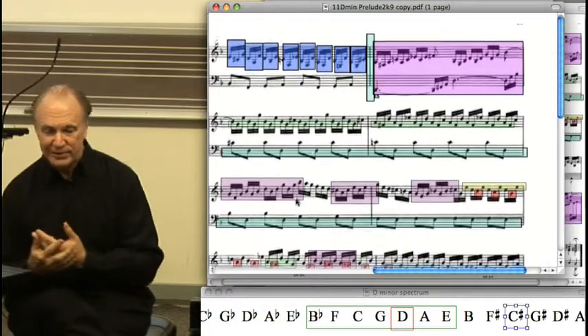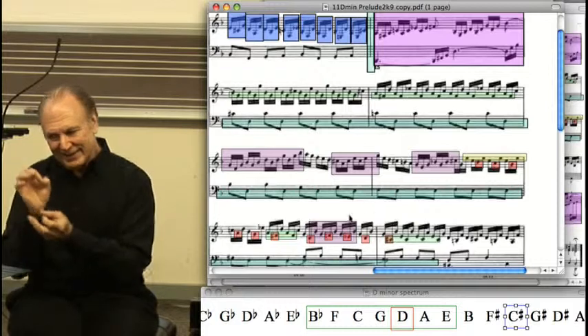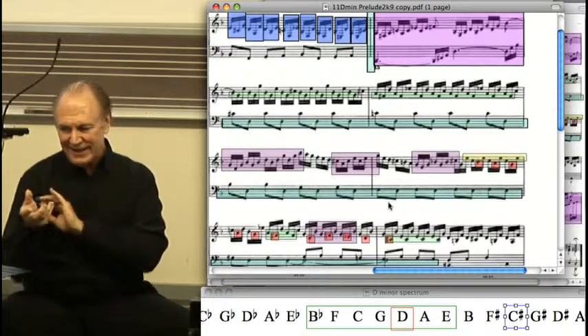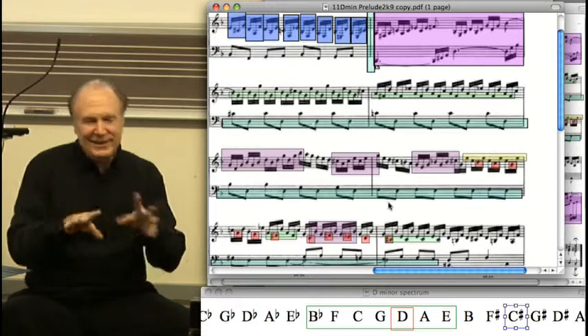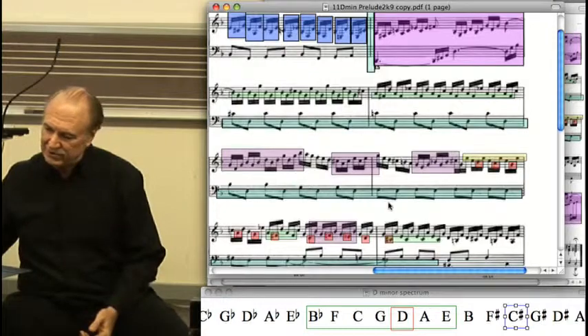And I think that's what's going on throughout this whole piece. We're hearing things not so much as rhythmically interesting, but as disorienting in their placement in space — which is, to me, more of a color kind of situation.